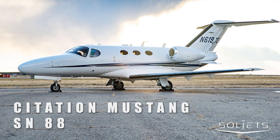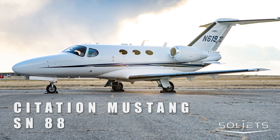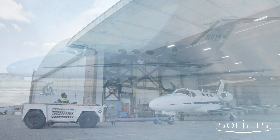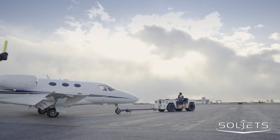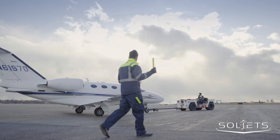The 2008 Cessna Citation Mustang, serial number 88. Don't miss this 2008 Citation Mustang, serial number 88, presented exclusively by SoulJets.